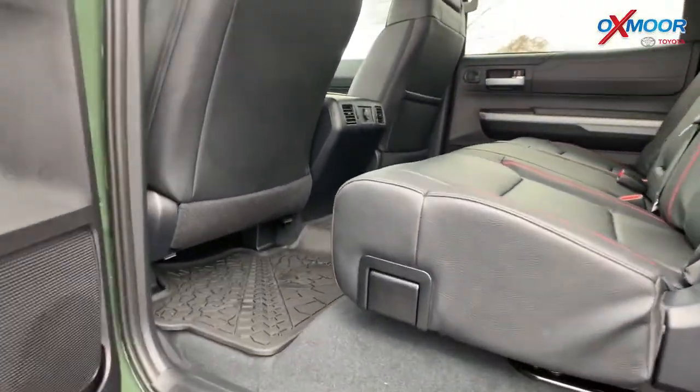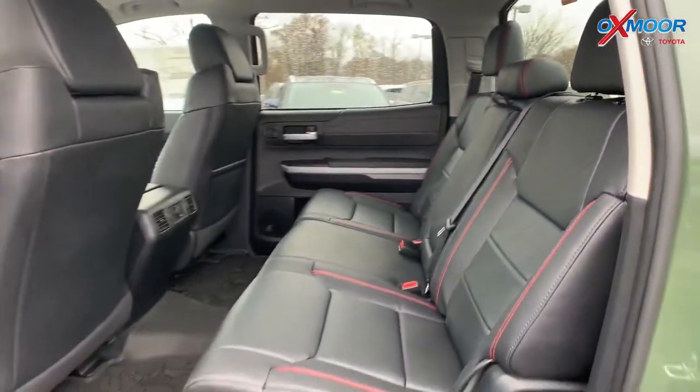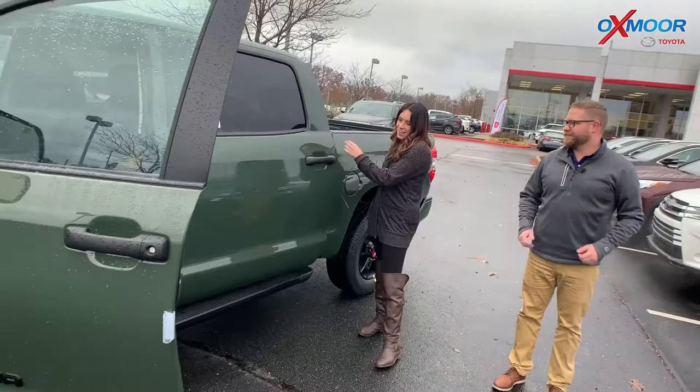Cool styling. And it almost breaks my heart to see you take something like this off-road because it's so pretty. But this is what this thing wants to do. This is what it's built for. This is why you get the TRD Pro. Exactly, I love it.